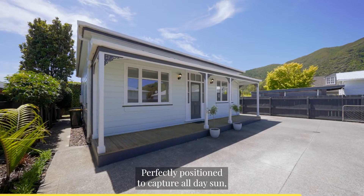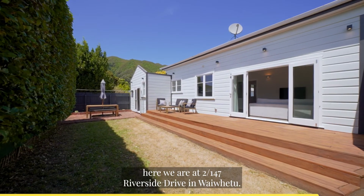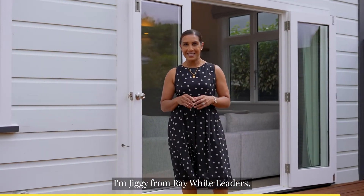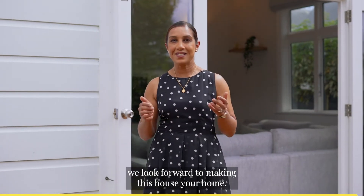Perfectly positioned to capture all day sun away from the hustle and bustle of the city centre, here we are at 2 bar 147 Riverside Drive, Nawaifutu. I'm Jiggy from Raywhite Leaders and on behalf of JIT and myself, we look forward to making this house your home.